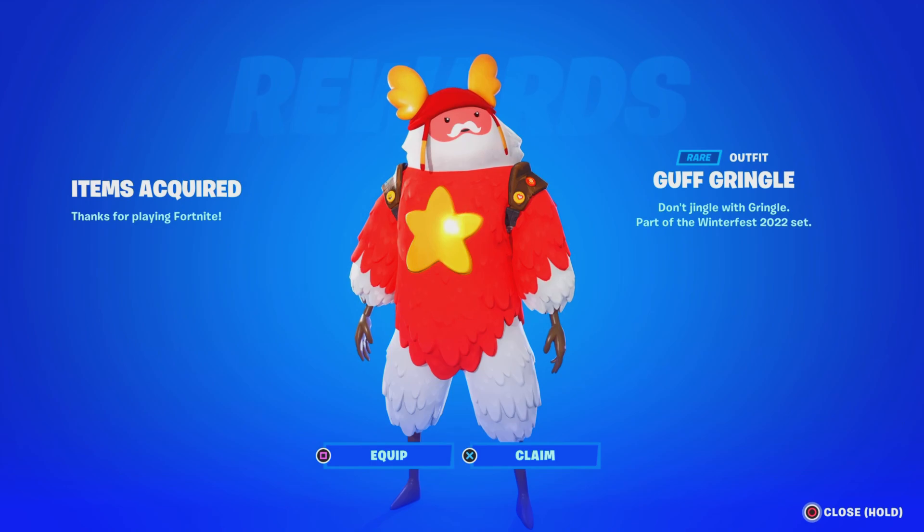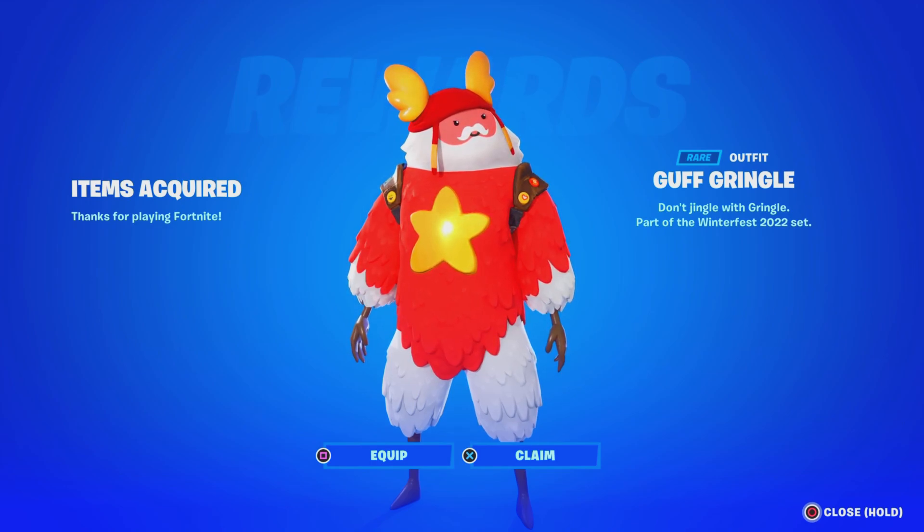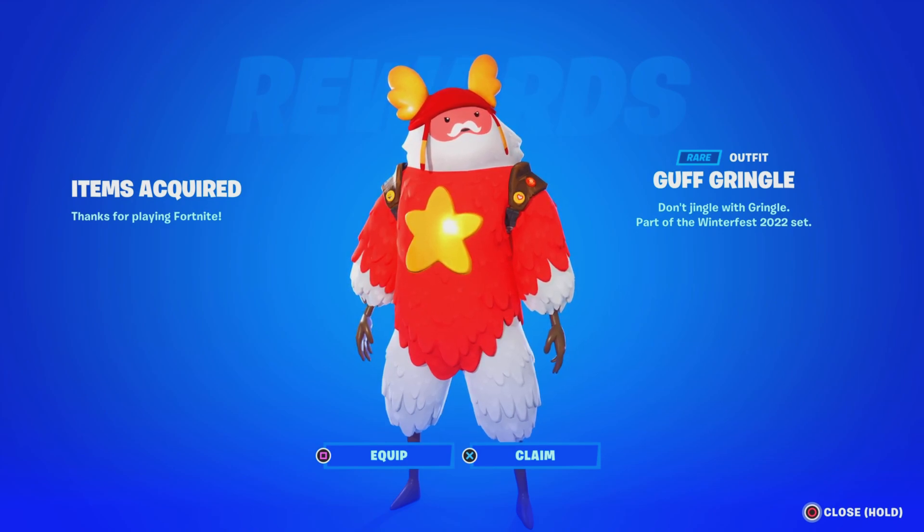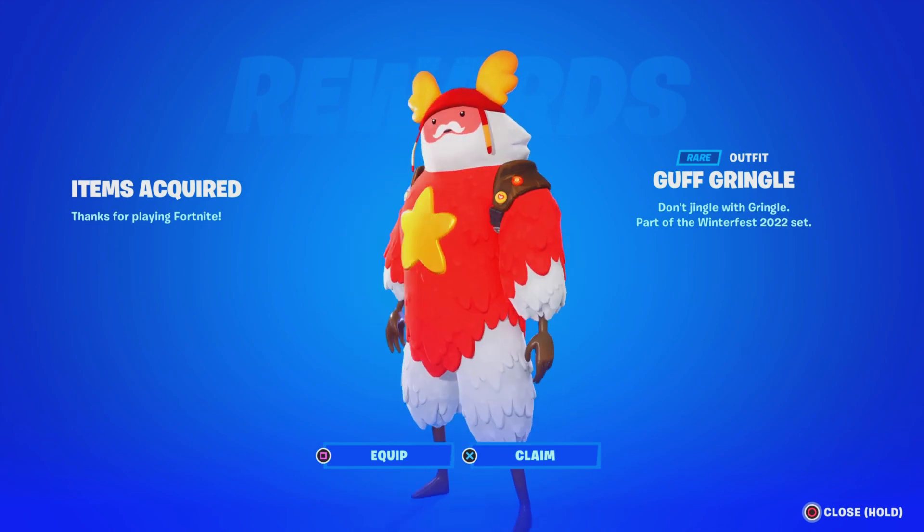Take a look — we just unlocked the Guv skin here in Fortnite. I did make a video on how to get it on console, so make sure you guys check that video out. This skin is amazing, let me know what you guys think about it here in Fortnite.